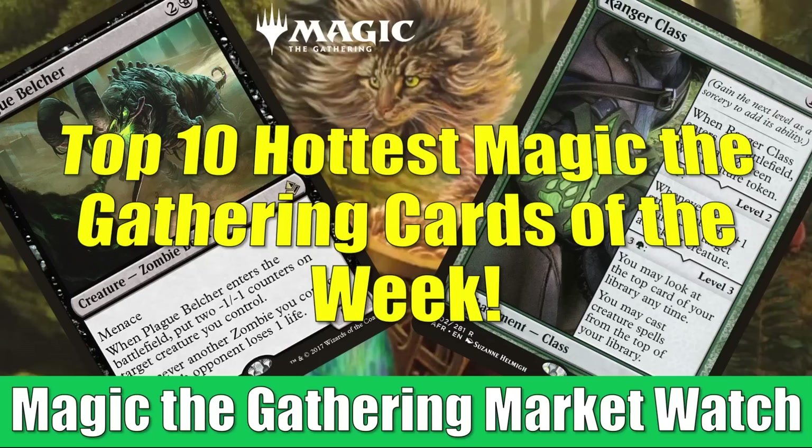First off, I do want to note that we're not going to talk about any Innistrad Midnight Hunt cards today because the set hasn't been out for a week yet, so we don't have any prices to base it on from the previous week. Also, they are still stabilizing. We'll know more of what those cards are doing in another week or two.